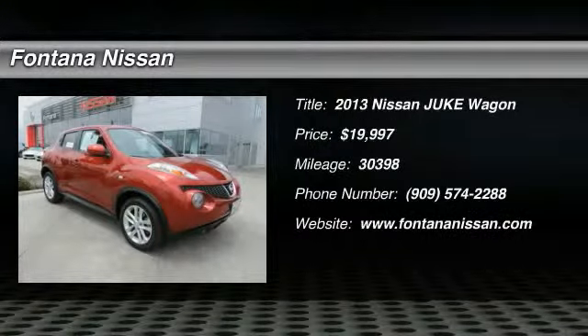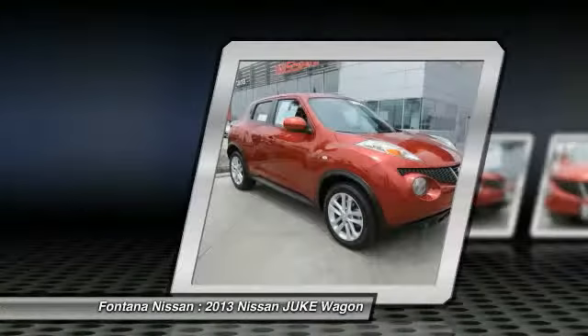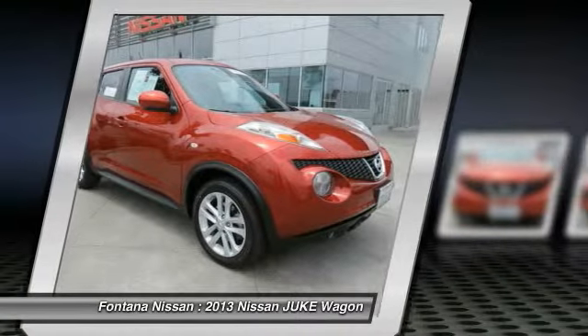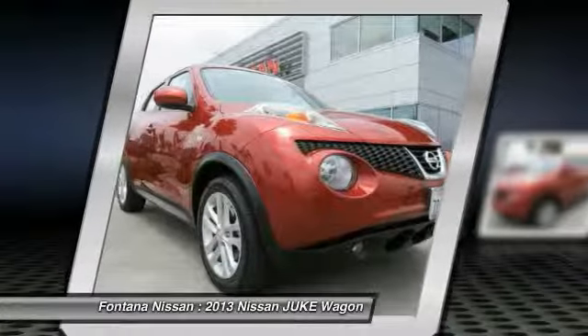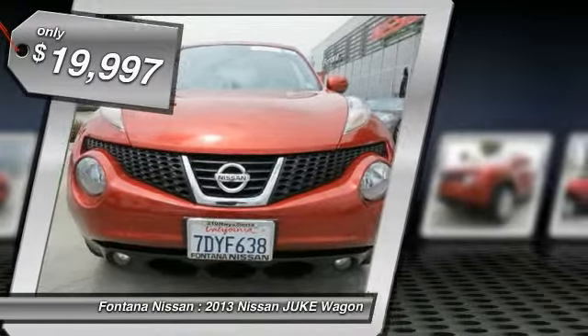The 2013 Juke is an adaptable and intelligent ride where all-wheel drive agility and handling meet turbocharged performance. This unique, sporty, compact crossover fits your personal style perfectly and is priced below $20,000.